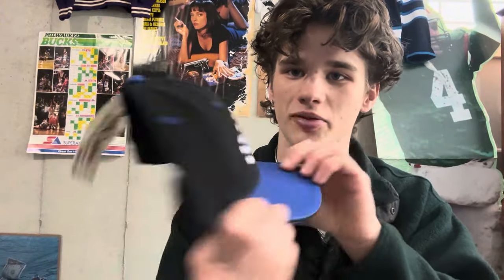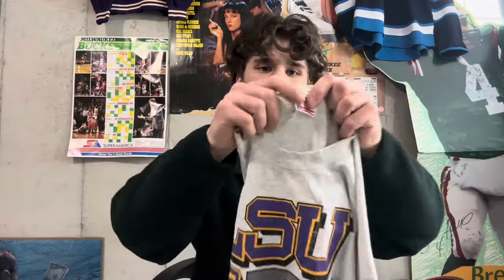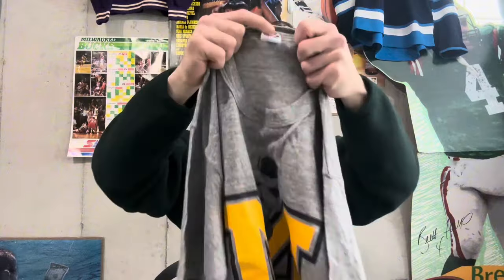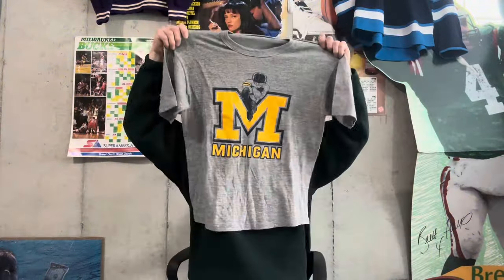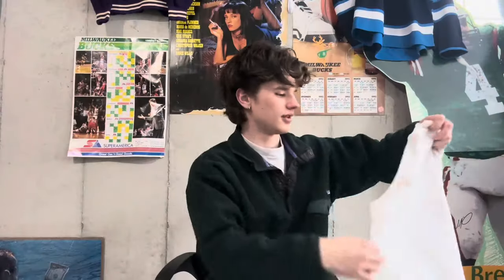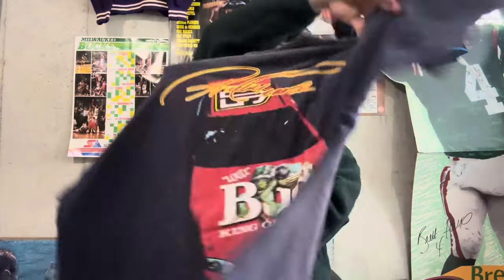Then a Lions crew neck, a random destination crew neck, this Burton snowboard hoodie, and also got this Viagra hat which is pretty hard. Then here were the t-shirts — got this LSU t-shirt on the Fruit of the Loom tag, this 80s Michigan jersey shirt, funny sex tees always do well and this one's pretty good — Sexology like a little board game — got the front hit too. Then we got the Budweiser lizard t-shirt.